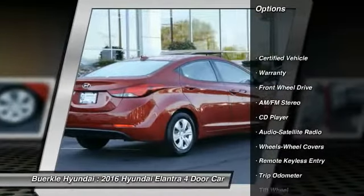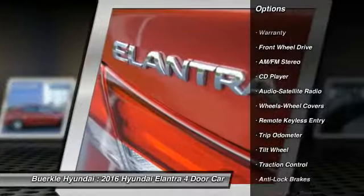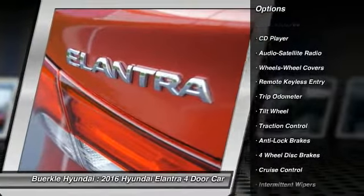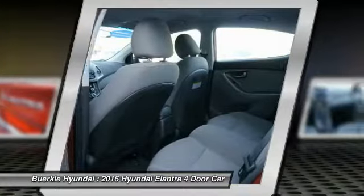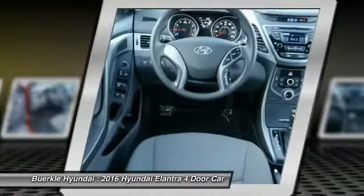Traction control, anti-lock brakes, air conditioning, power steering, cruise control, AM-FM stereo radio, FWD, rear defrost, center armrest, power windows.